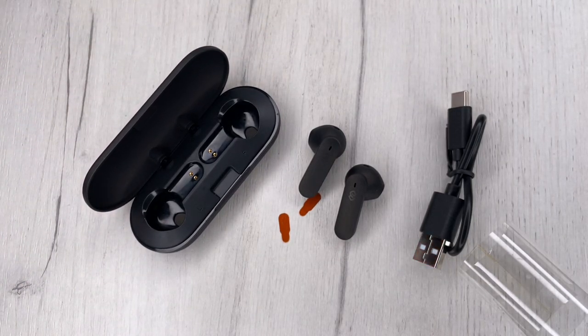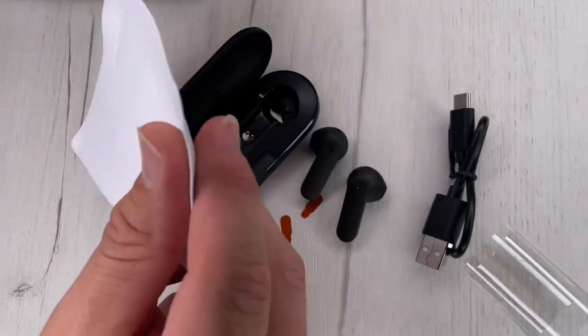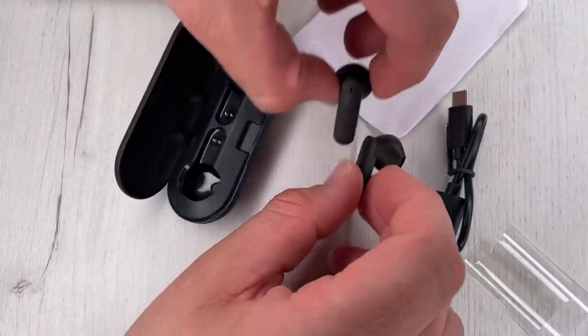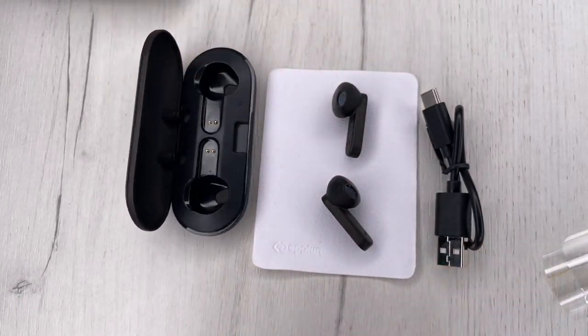We have hi-fi stereo detailed sound powered by 13mm dual vibrating drivers. The earbuds deliver powerful bass, rich mid-range, and crisp, clear treble. We will hear the reproduction of every detail of the music, holding our music with extraordinary clarity and precise sound.